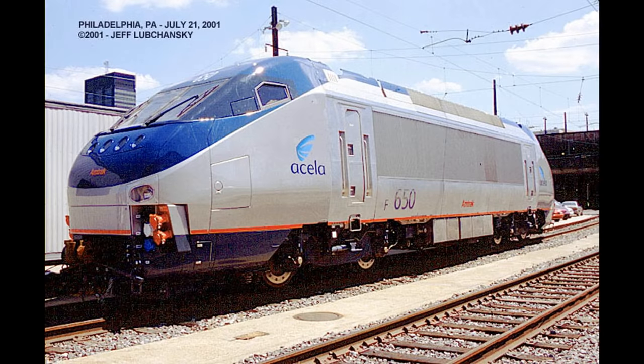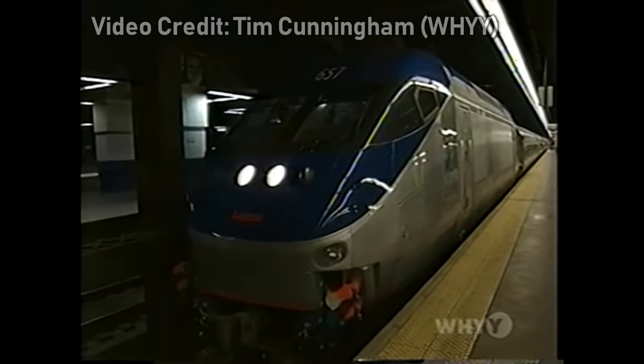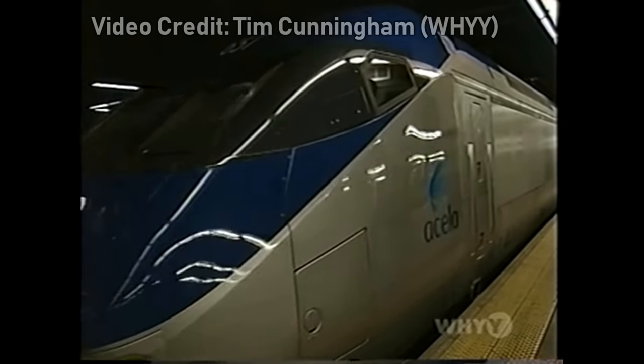In 2000, prior to the Acela Express trainsets being put into service, HHP-8s were painted into an Acela Express paint scheme for the newly extended Northeast Regional Service from Boston, Massachusetts to Washington, D.C. This was also in response to the completed electrification of the Northeast Corridor between New Haven, Connecticut and Boston in 2000, preparing for the Acela Express arrival. The HHP-8 essentially acted as an Acela trainset, but instead of power cars, was a dual-cab individual locomotive.